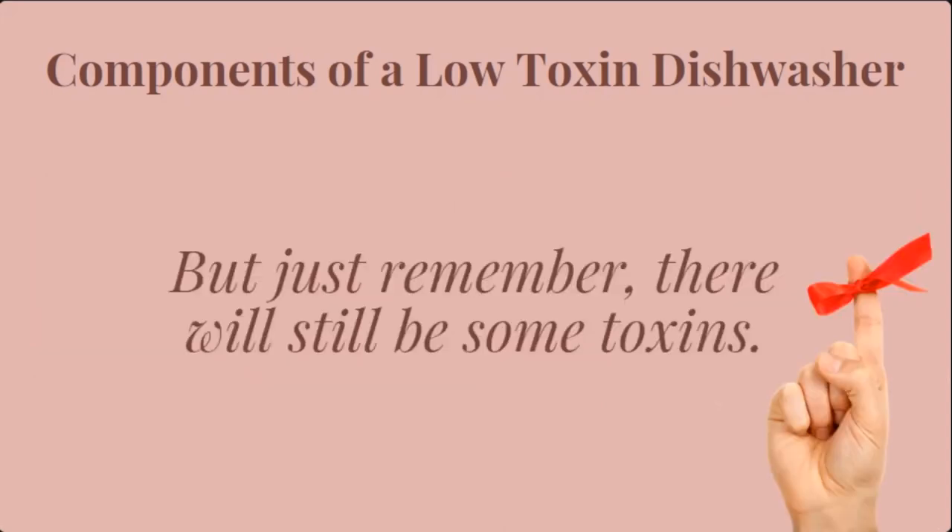Remember, there will still be toxins — there is no toxin-free dishwasher on the market, nor will there likely ever be. So focus on finding the lowest-toxin dishwasher that you can. Another big thing you can look at is finding a dishwasher where those toxic components are fully encapsulated, meaning they won't be able to emit vapors or fumes into your home. The truth is there will be some sort of plastic or heavy metal in these appliances, so we'll just limit the toxins as best we can.